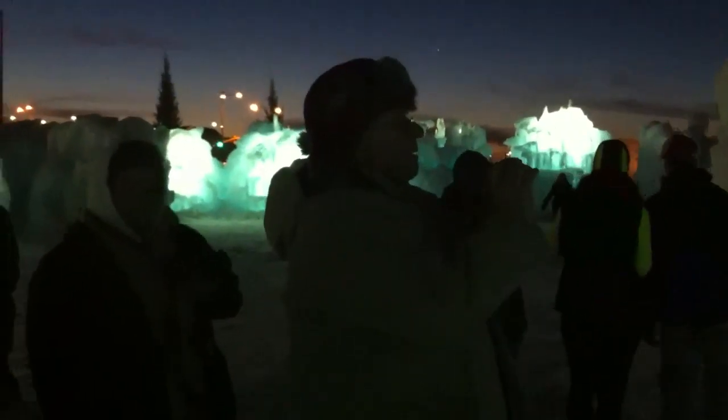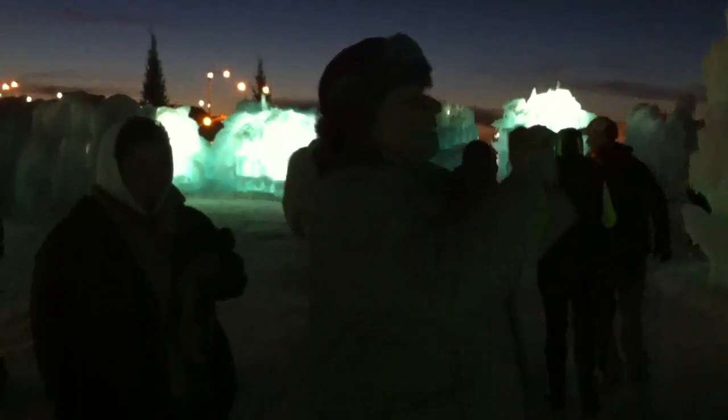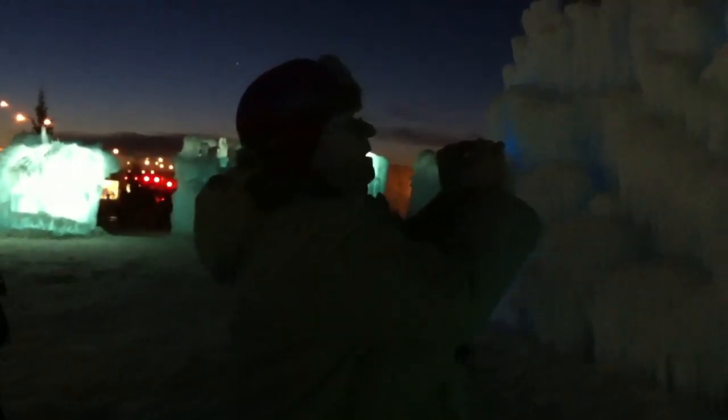Phantom of the Opera in the ice house! Okay, here we have Joe helping someone by taking their picture in front of one of the ice sculptures.